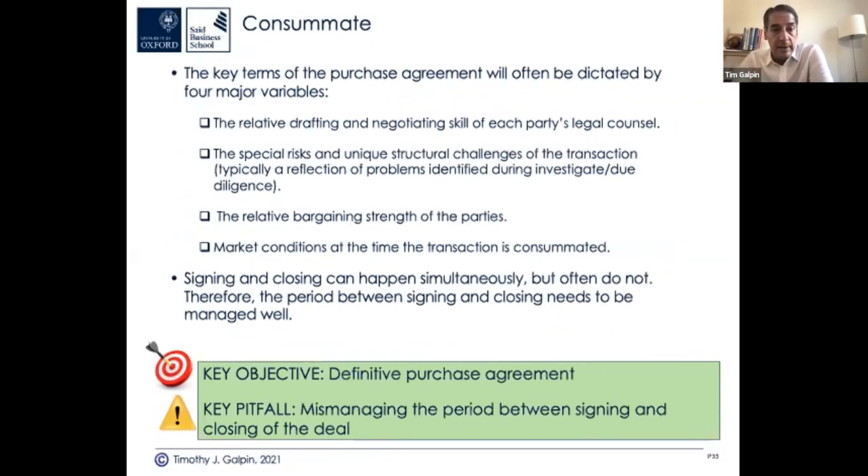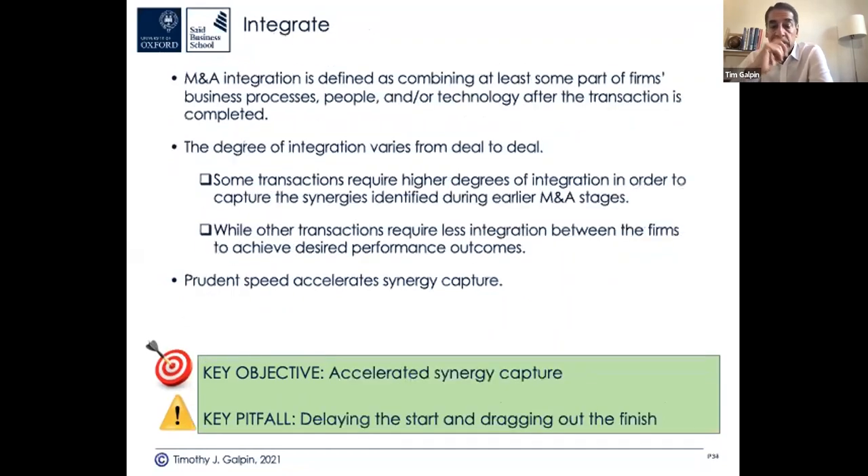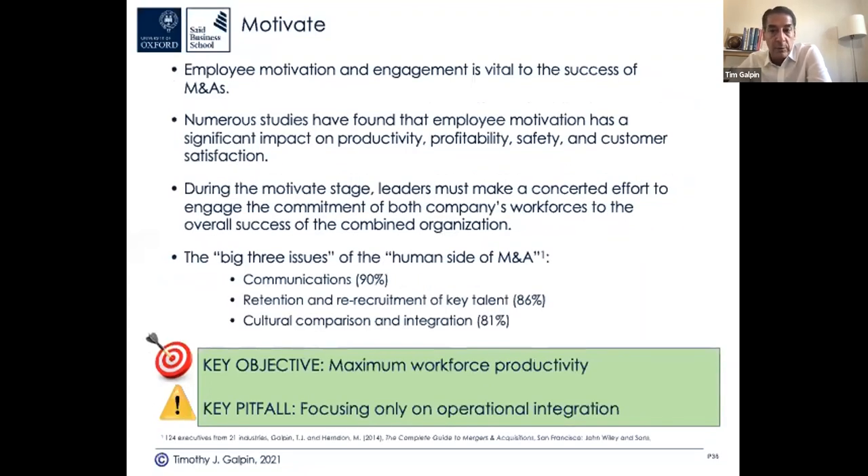Negotiation: clearly defined deal terms and objectives — if you're not prepared, you get out-negotiated. Closing: manage the period between signing and closing carefully, including getting regulatory and third-party approval. Integration: this is where many companies stumble — the deal makers are already on to the next deal and leave operations to integrate the newly acquired company. Delaying the start and dragging out the finish causes problems. Accelerated integration is good integration — not reckless speed, but prudent speed with good data for decision-making.